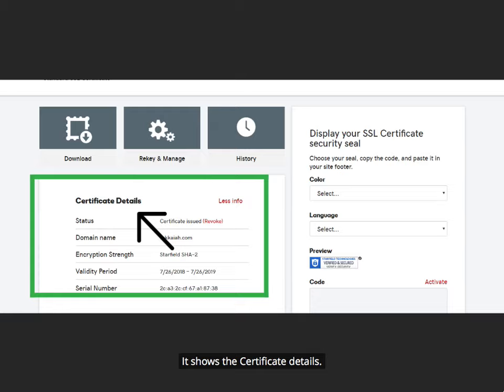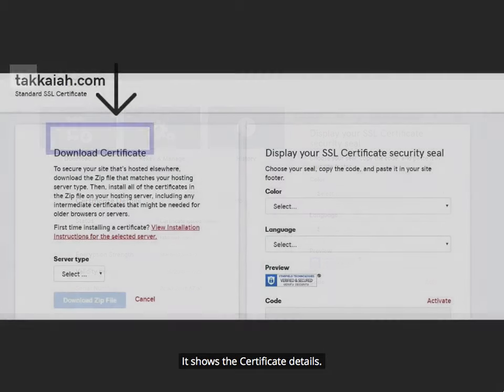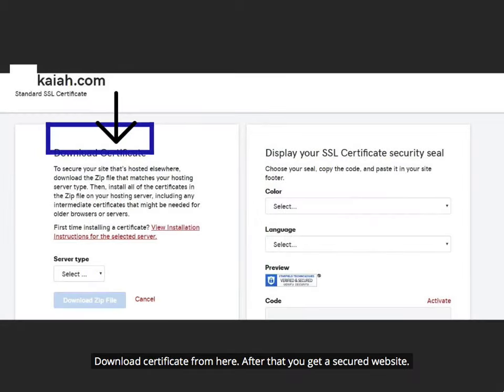It shows the certificate details. Download the certificate from here. After that you get a secured website.